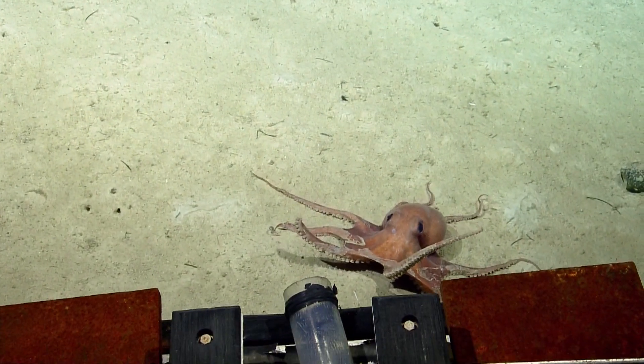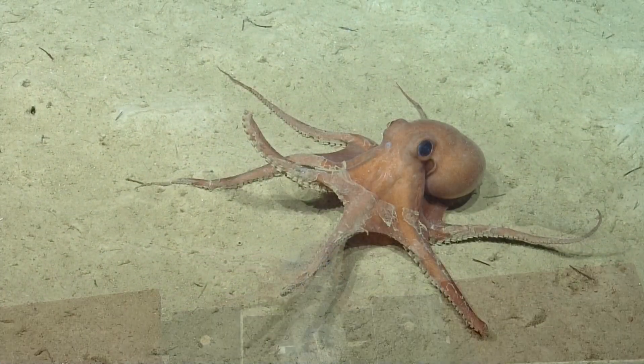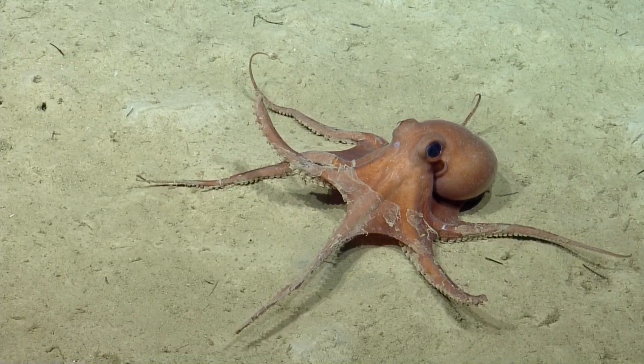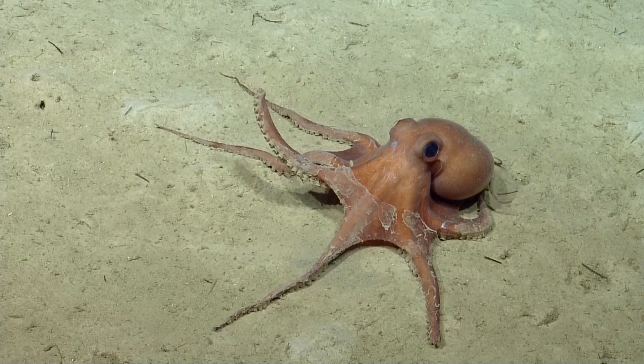Oh, I didn't realize I was that high. He's not spooked. Wow. He's had a little bit of trauma, it looks like — some tentacles are cut off.